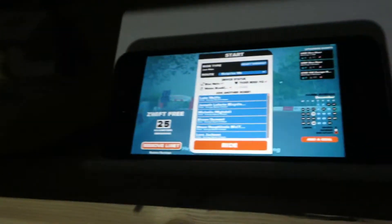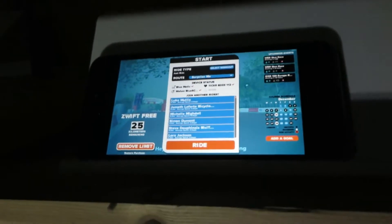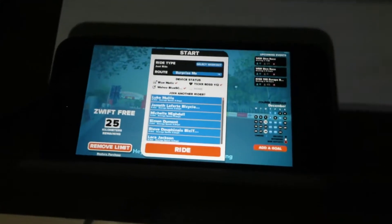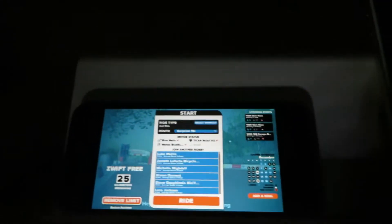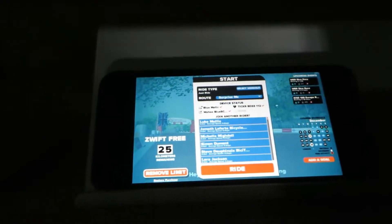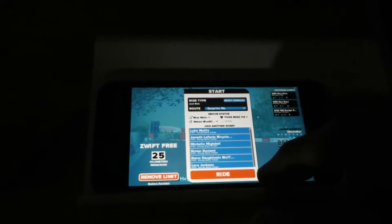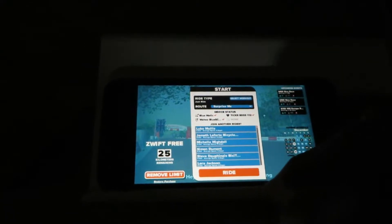Right, what's the website? I have no idea. Guys, I'm a Zwift virgin.